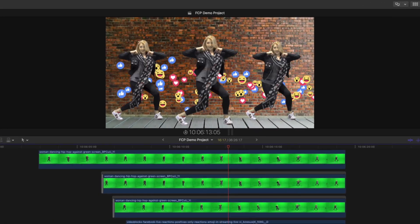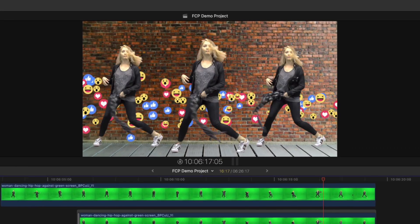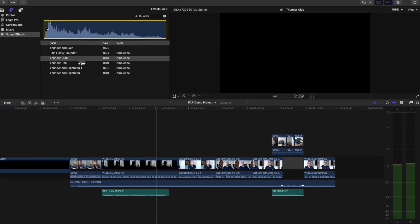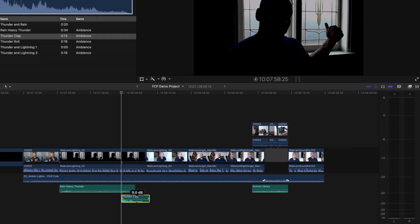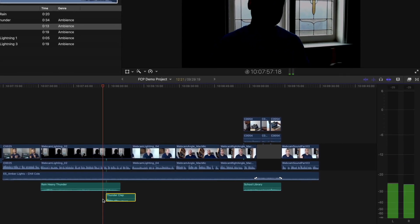This allows you to do much more with your editing software than just edit. With multiple layers of video, you can create complex composites by layering different video clips on top of each other in creative ways. Multiple tracks or layers of audio give you the freedom to add and mix together different sound elements like synchronized sound, music, narration, and sound effects to create rich, immersive soundtracks.